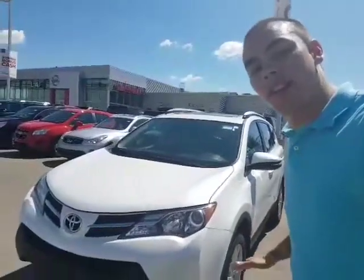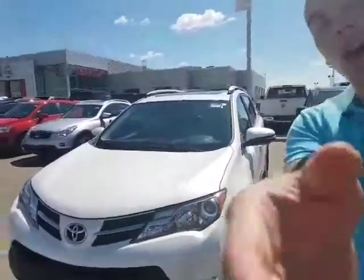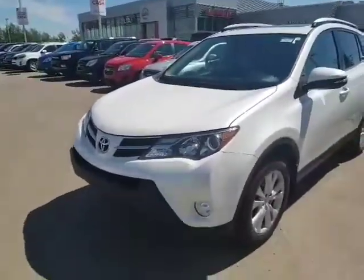Hey Arishi, how's it going? Dave Tuff here at LA Nissan. I just wanted to put a face to the name on the email and send you that quick video on the 2013 Toyota RAV4, as promised.